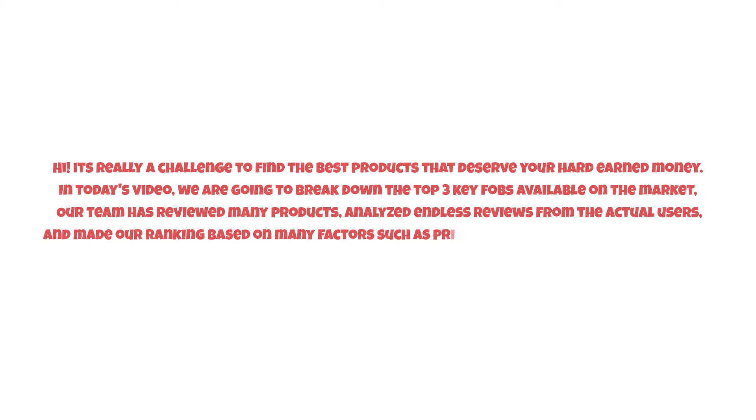It's really a challenge to find the best products that deserve your hard-earned money. In today's video, we are going to break down the top three key fobs available on the market. Our team has reviewed many products, analyzed endless reviews from actual users, and made our ranking based on many factors such as price, quality, durability, performance, and the manufacturer's reputation.